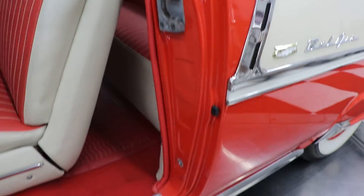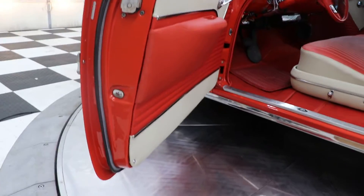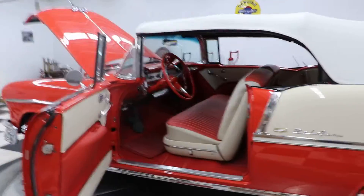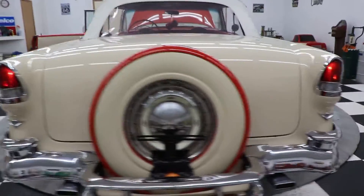The car goes down the road just like you would expect it to. If you're looking for a '55 convertible, I'm not sure there's too many better ones anywhere in the country. Your license plate lights and your tail lights work.